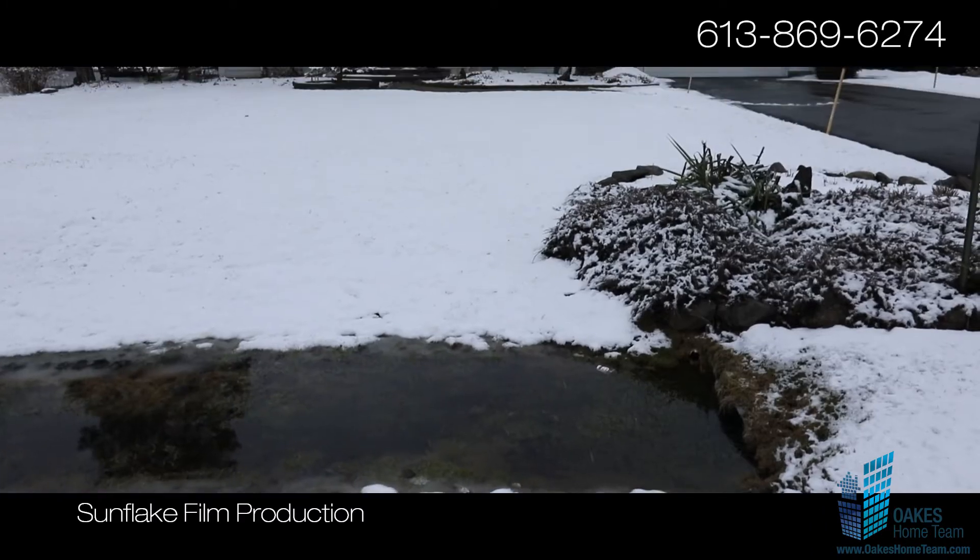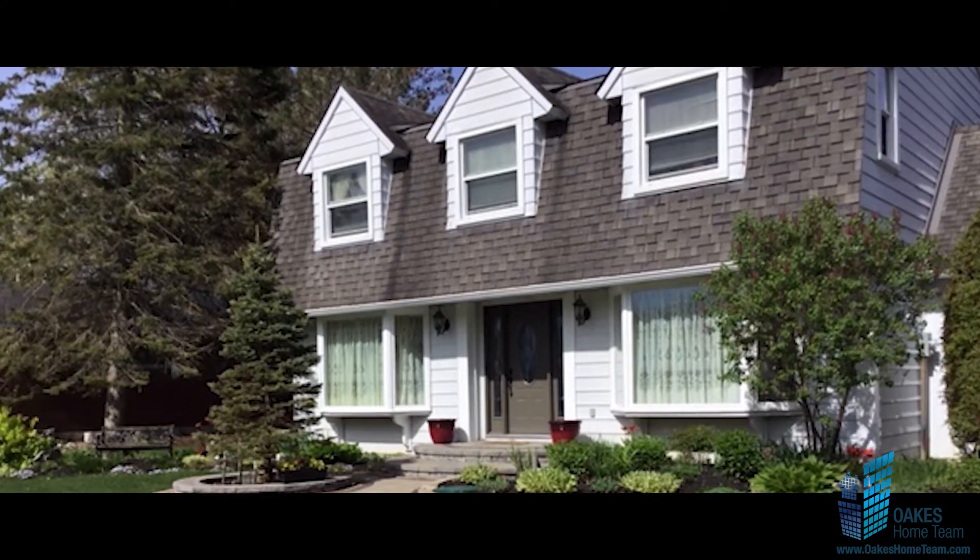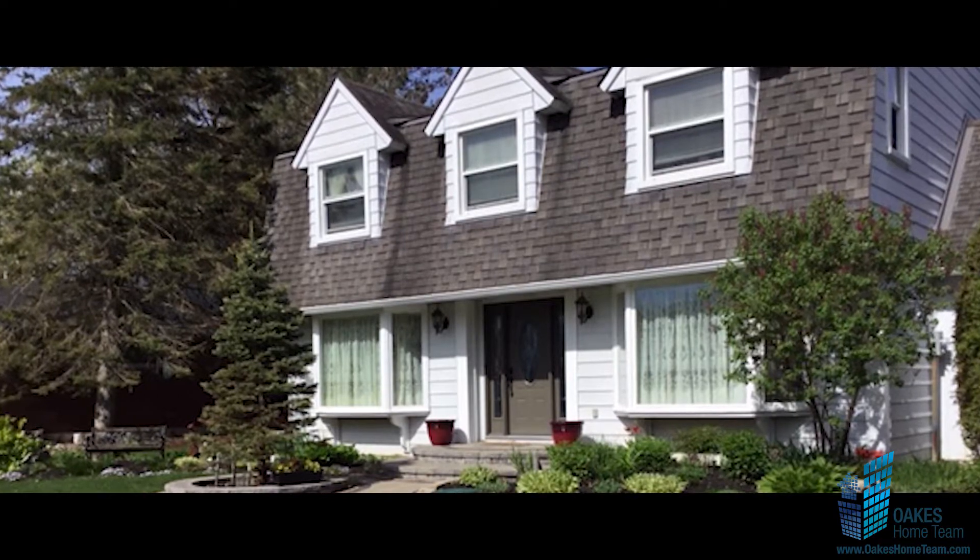The laneway can easily fit six cars and leads to the attached double garage. The front and backyards are beautifully landscaped. The updated kitchen features granite countertops and cherry wood cabinetry.